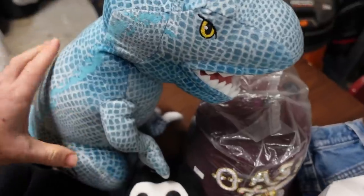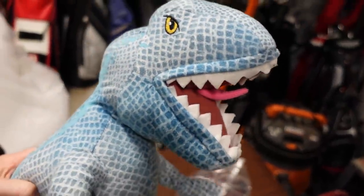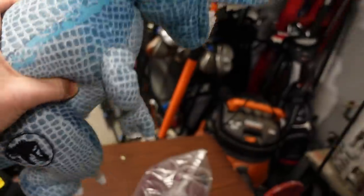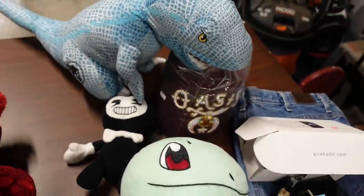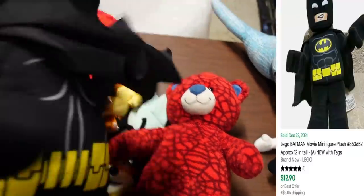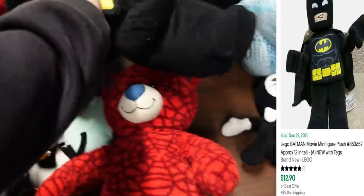Another Pokemon one. This one's cool — if you've been watching the channel, you know I'm a big fan of Jurassic Park and Jurassic World. He is a legit Jurassic World dinosaur. They call him Blue, but Blue was a raptor, and this is a Tyrannosaurus Rex. He's worth about $20 but he's probably going to be kept. And then a Batman Lego plush — still got the tag on him — goes for about $10 to $15.